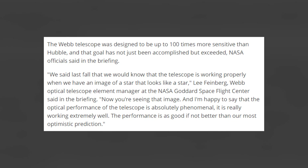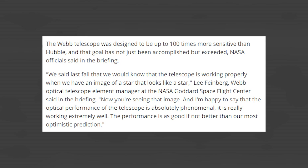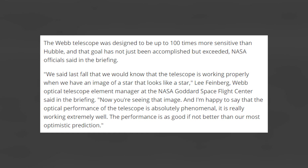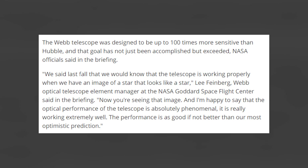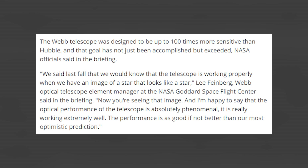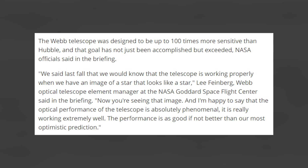We said last fall that we would know that the telescope is working properly when we have an image of a star that looks like a star, Lee Feinberg, Webb Optical Telescope Element Manager at the NASA Goddard Space Flight Center, said in the briefing. Now you're seeing that image, and I'm happy to say that the optical performance of the telescope is absolutely phenomenal. It is really working extremely well. The performance is as good, if not better, than our most optimistic prediction.